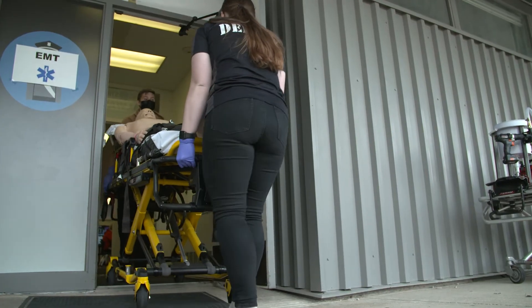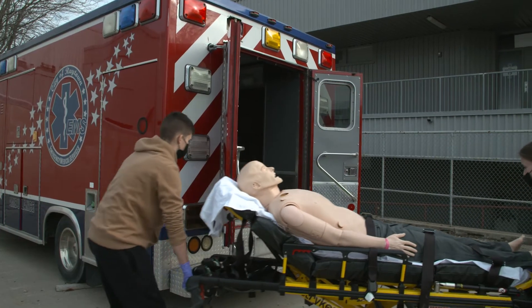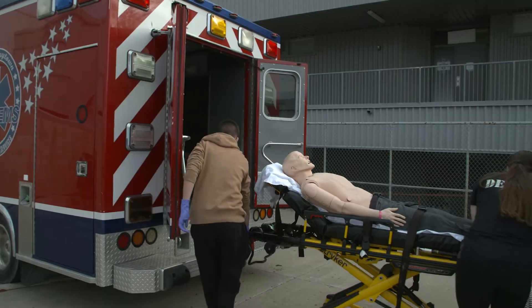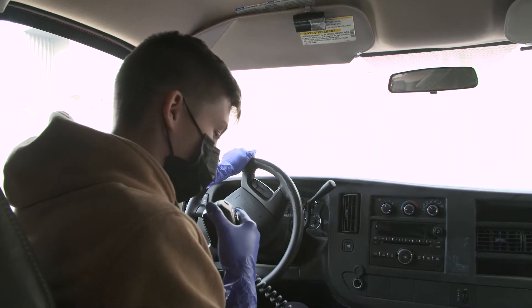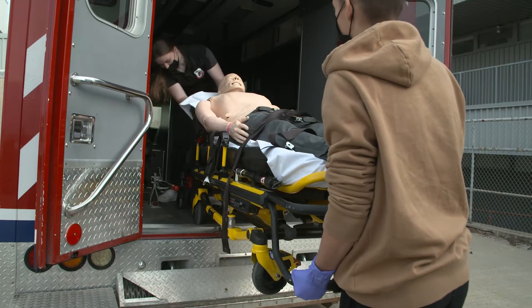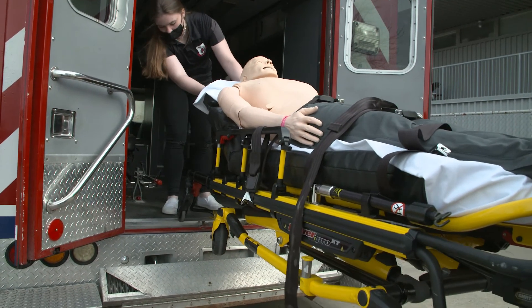We have two ambulances that we use outside to train in, and a high-fidelity mannequin. This mannequin has a pulse, respirations, and blood pressure. We use him for many different situations and scenarios to help the students learn how to take care of a patient.